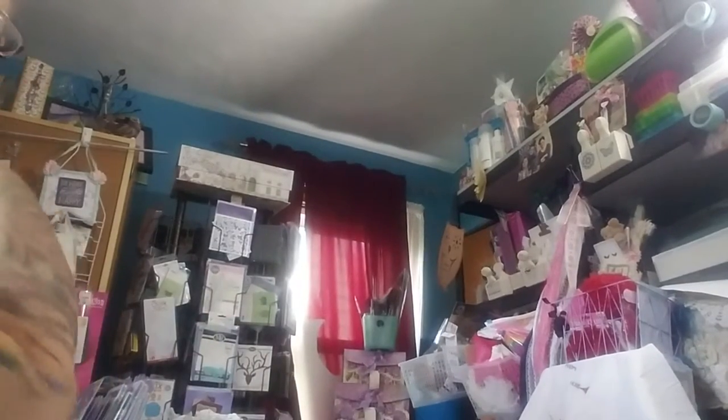Hi guys, it's me. We've got a little bit of a different view today — I moved my desk around a little bit.